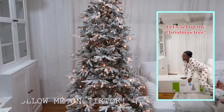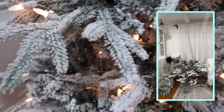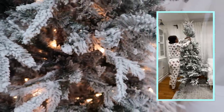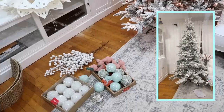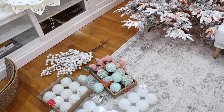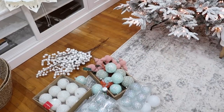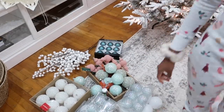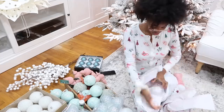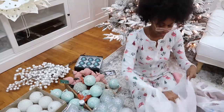Hey guys, welcome back to my channel. It's your girl Kayla here and thank you all so much for clicking on today's video. I'm super duper excited about this one because we are finally going to be decorating for Christmas. Today we are going to be setting up the main living area within my home. This is just going to be part one of my Christmas decorating series, so make sure you're subscribed and have your post notifications on.